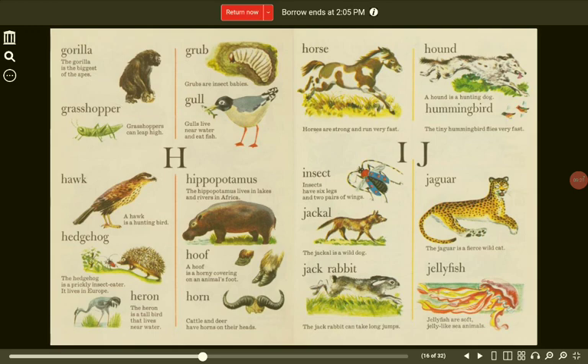Heron. The heron is a tall bird that lives near water. Horn. Cattle and deer have horns on their heads. Horse. Horses are strong and run very fast. Hound. A hound is a hunting dog. Hummingbird. The tiny hummingbird flies very fast.